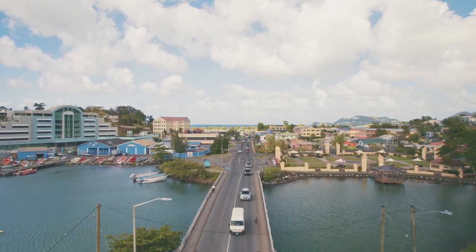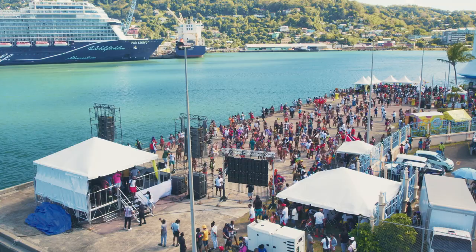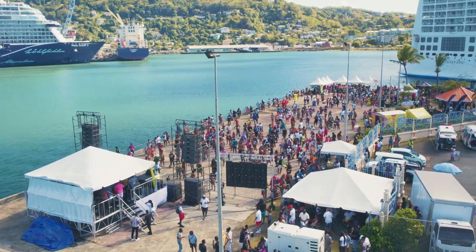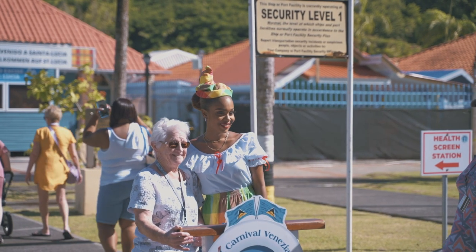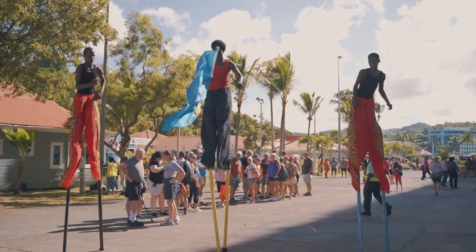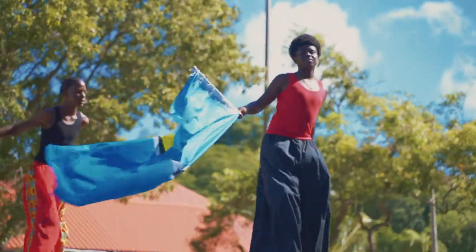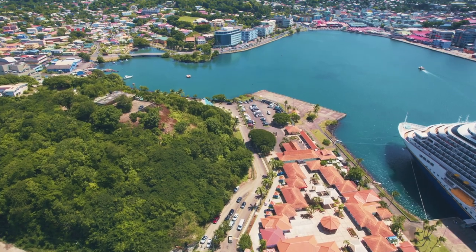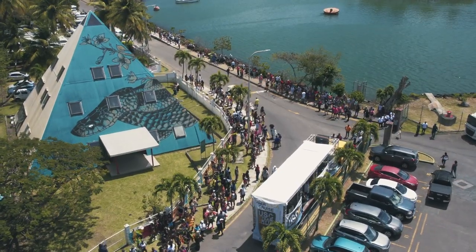Every year during the cruise season, the duty-free Point Seraphine Complex welcomes hundreds of visitors and locals. In an area as dynamic as Point Seraphine, effective traffic management is crucial, and managing traffic in that area can be challenging, especially during peak hours when hundreds of vehicles converge in one area.